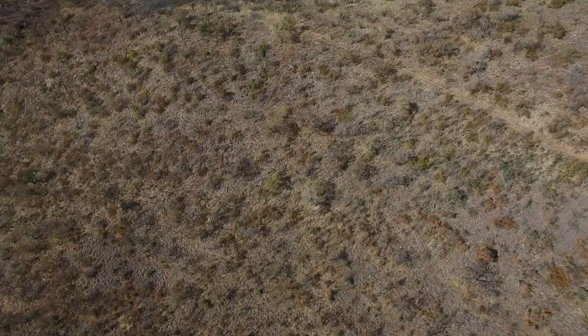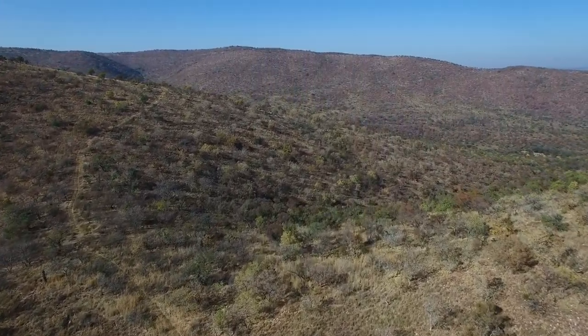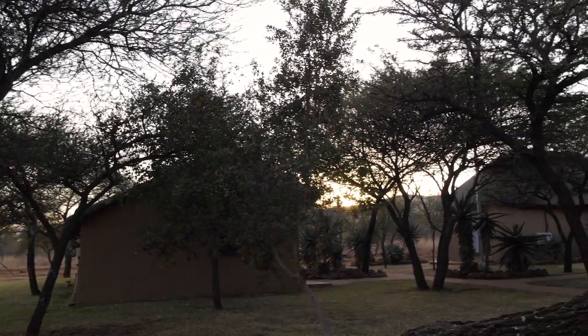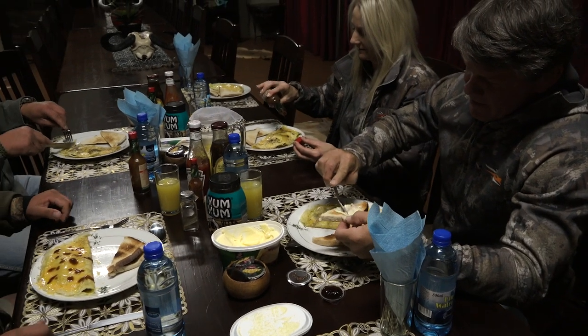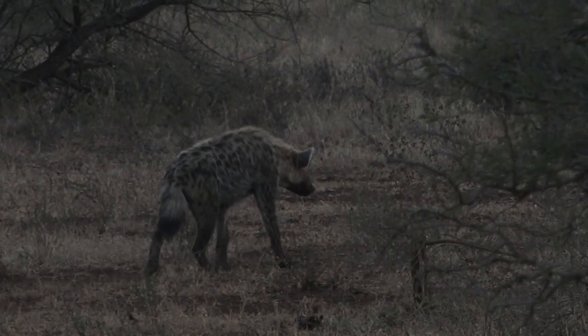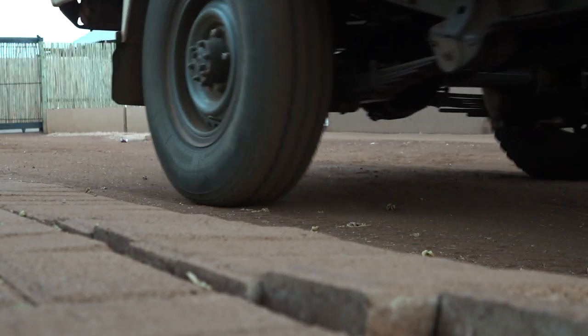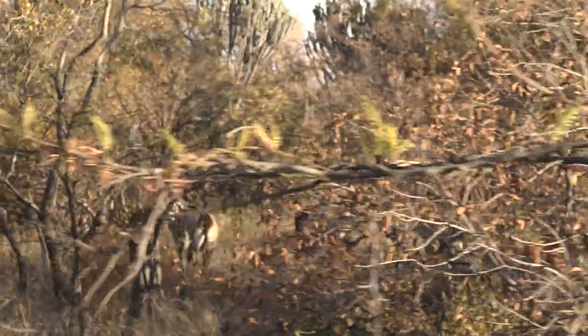Every new day on safari is full of anticipation and adventure. Our time in South Africa was coming to an end, and we were soaking in every last minute we could experience in this beautiful country. Mornings in our safari camp started out with a hearty breakfast before the hunt. With only a couple of days left on our safari, we still had a few animals left on our wish list. Alan was still in search of a big kudu bull, and I was in search of a Gemsbok. Both animals were proving to be difficult to hunt.